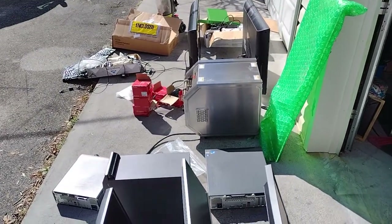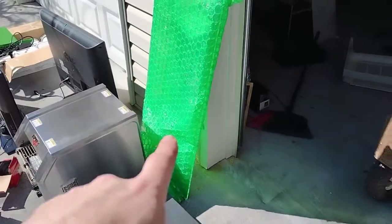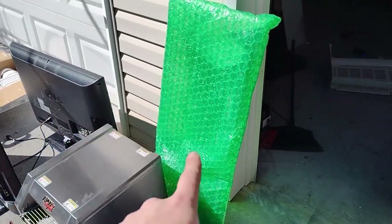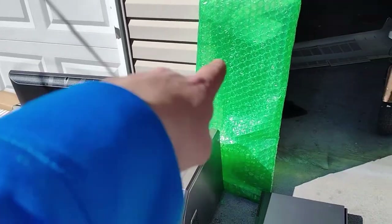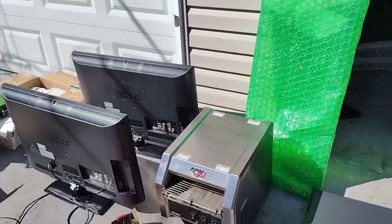He gave me all this stuff for free. And a brand new big sheet of acrylic - you know how expensive acrylic is? That sheet right there is probably a hundred dollars, and he gave it to me.